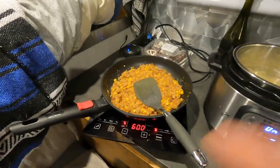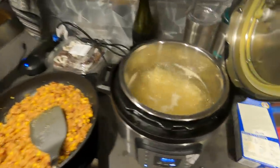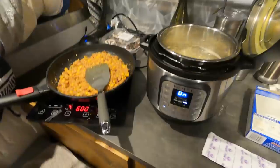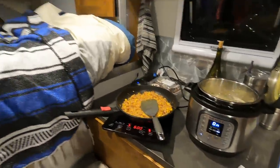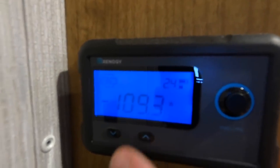I am using the induction cooktop to heat up some leftover chili and also making some mac and cheese in the instant pot. Our electrical system is pretty cool because we were able to run both of these at the same time — no problem. Right now we are pulling 110 amps from our battery system. Electric cooking, no problem in our camper.